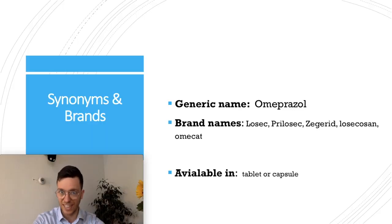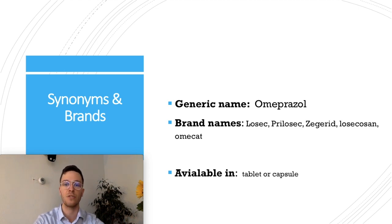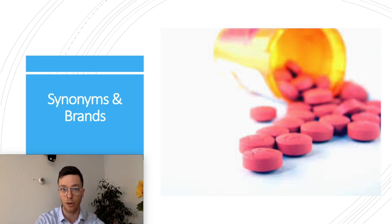Now let's get started. The generic name of this medication is Omeprazole, but it's known under several brand names like Losec, Prilosec, and Zegerid, among many more. It's available in tablets or capsules.